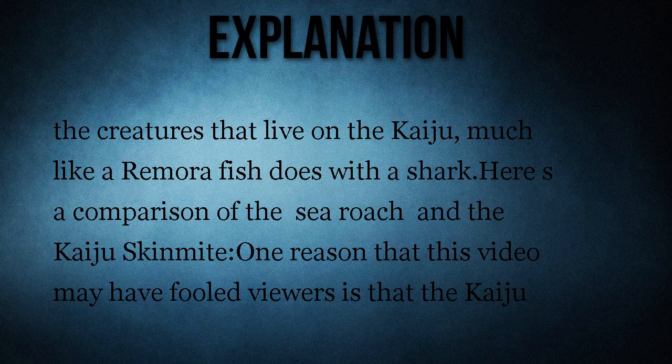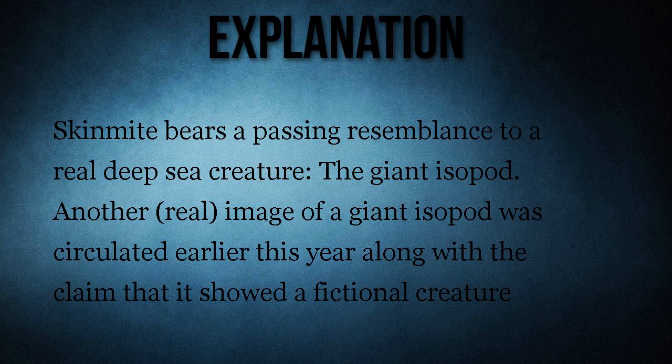One reason this video may have fooled viewers is that the kaiju skin mite bears a passing resemblance to a real deep-sea creature: the giant isopod. Another real image of a giant isopod was circulated earlier this year along with the claim that it showed a fictional creature called a 'Georgia Speakele.' Thanks for watching Bang It News.